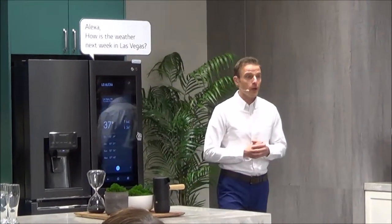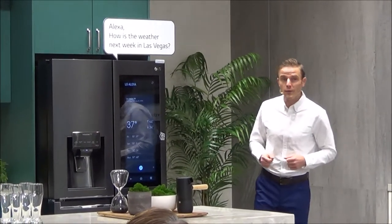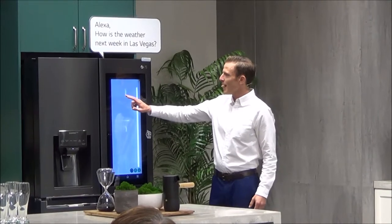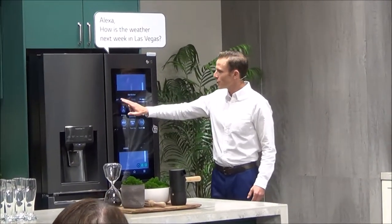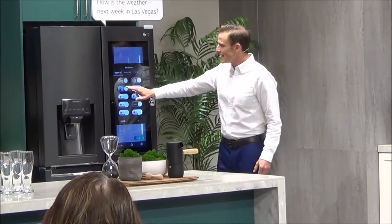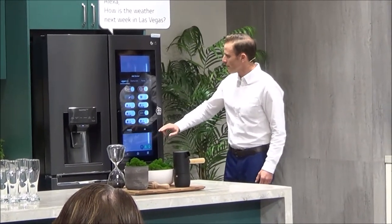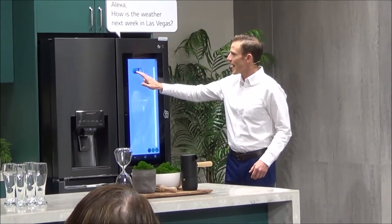On top of that, you can do some shopping as well. When I checked the refrigerator earlier, I noticed only a few bottles of water remaining, so let's make a quick order. With something like water, I like to make a sticker right here on the dash to make it easy to reorder. We're going to choose Fiji water — that's something the family goes through a lot.